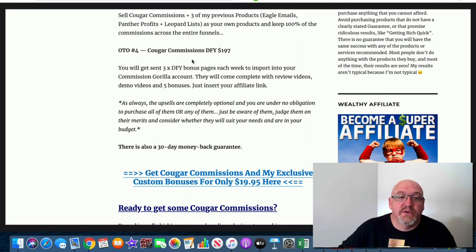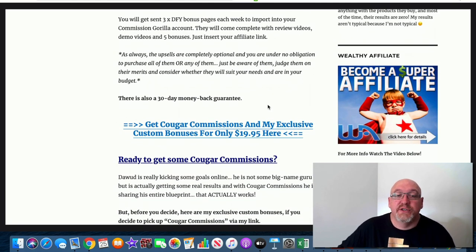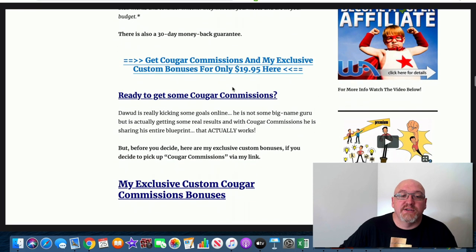OTO four is Cougar Commissions done-for-you at $197 — you get three done-for-you bonus pages each week imported into your Commission Gorilla account, complete with review videos, demos, and five bonuses. Just insert your affiliate link and you're good to go. These upsells are completely optional — no obligation to purchase any of them. The front-end product works perfectly fine by itself. Just judge them on their merits, whether they suit your needs and budget. And there is a 30-day money-back guarantee.